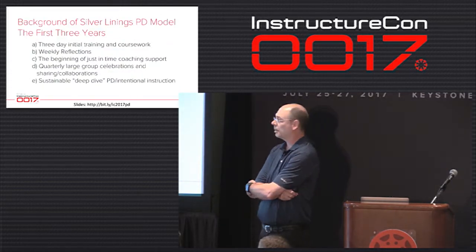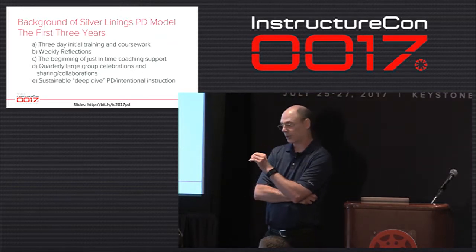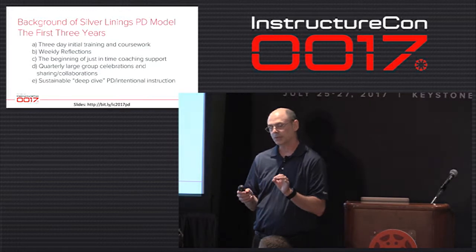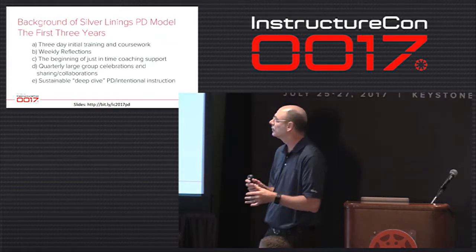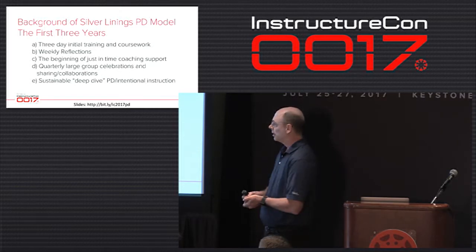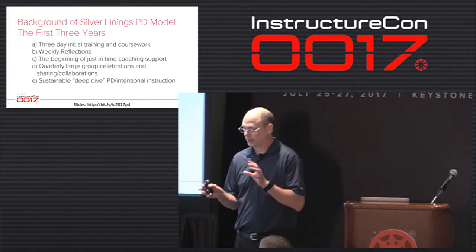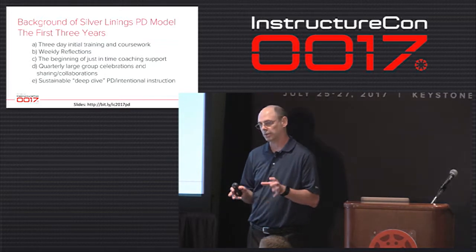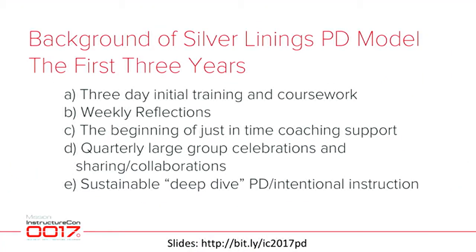Let me give you a quick background of that program and what the PD looked like. It was a three-day initial training with some coursework. Teachers had weekly reflections and we started just-in-time coaching support. Technology teachers who were in a lab started going out to handle some of this. We had quarterly large group celebrations where teachers could share, collaborate, and support each other. We started looking at intentional instruction with these devices — SAMR was a piece of that — and most of this was large group trainings with personalized breakout groups for elementary and secondary.